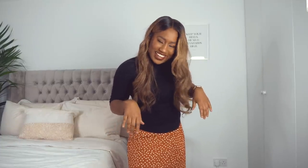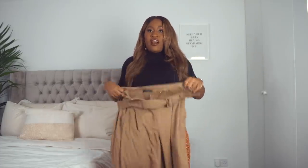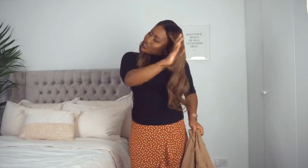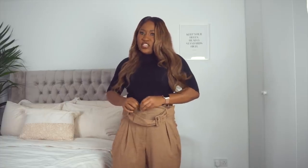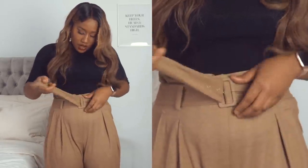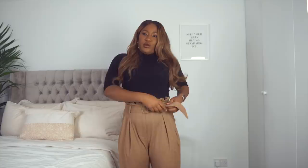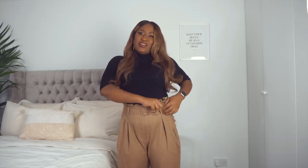First up, these are trousers from Next. They are so soft and I think they'd be perfect for work — they're high-waisted. I'm pairing them with this Zara top, which has a zip and two little button detail things. I think I've lost some weight actually; they feel quite loose compared to when I tried them on in the store. The gym is paying off!